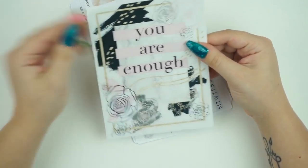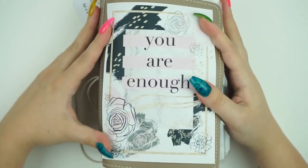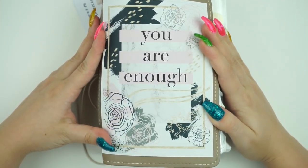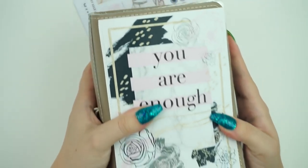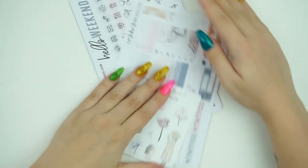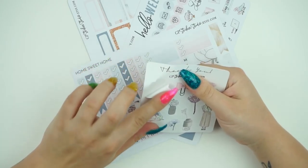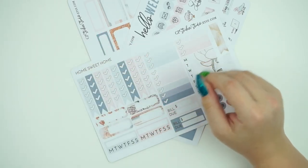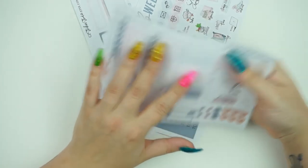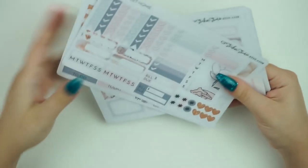I'll probably put this on a binder or something — I have textured walls in Texas so I can't really put things on the wall. Let me know in the comments if you think putting it on my character sticker binder would be a good idea — I could totally put it on the leather and I think that'd be cute. There's also a little freebie on her glossy paper.